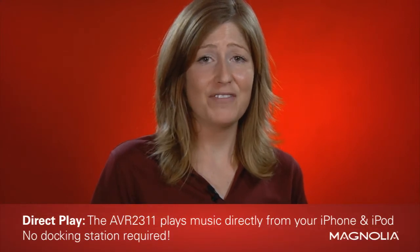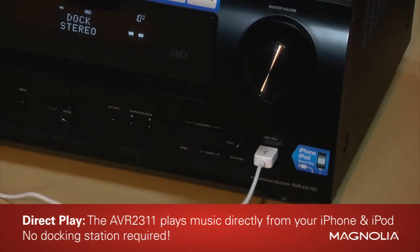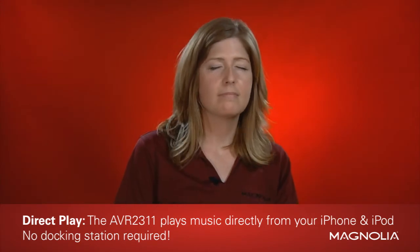And as a music lover, a feature I really like is the Denon 2311's ability to play my iPhone directly from this USB port. I love it — there's no dock required!